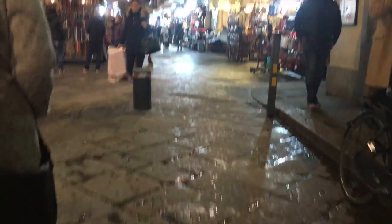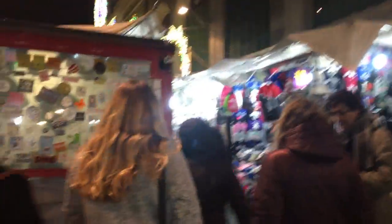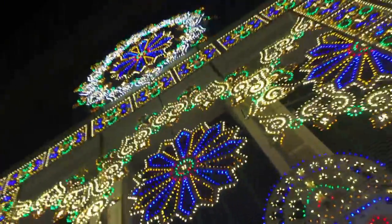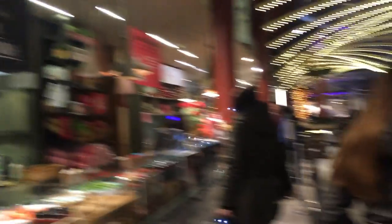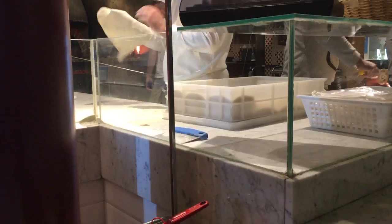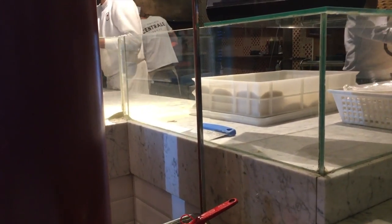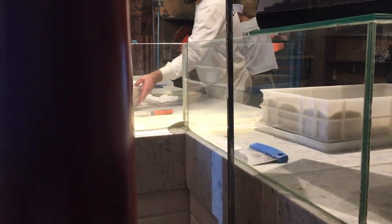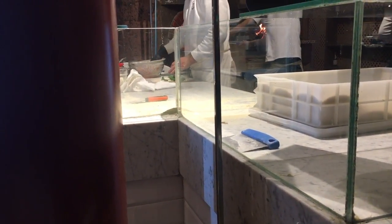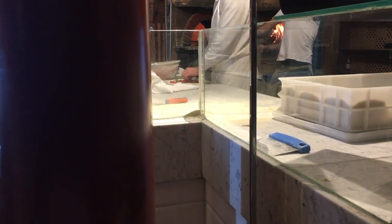Look at the top — it's so festive, it's like Christmas! I've never been here to actually eat.